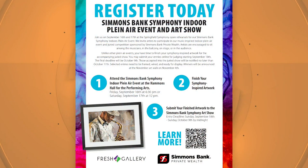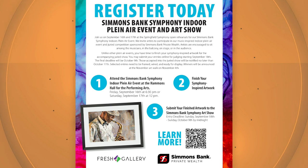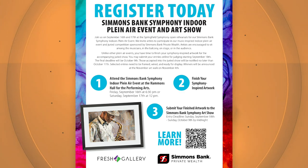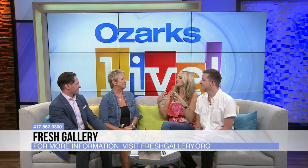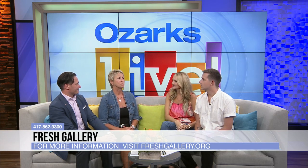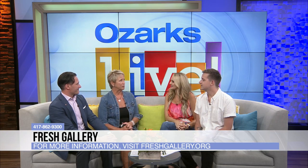The rehearsal and dress rehearsal dates are September 16th and 17th. You need to register by that day. There are specifics on how many minutes you need to be there and you can't interrupt the rehearsal — all of that is on the website. It's step one, go; step two, complete; step three, submit. You can start your art there and then finish it at home — you don't have to finish within those two hours, which is really nice. So check out freshgallery.org for all of the details.